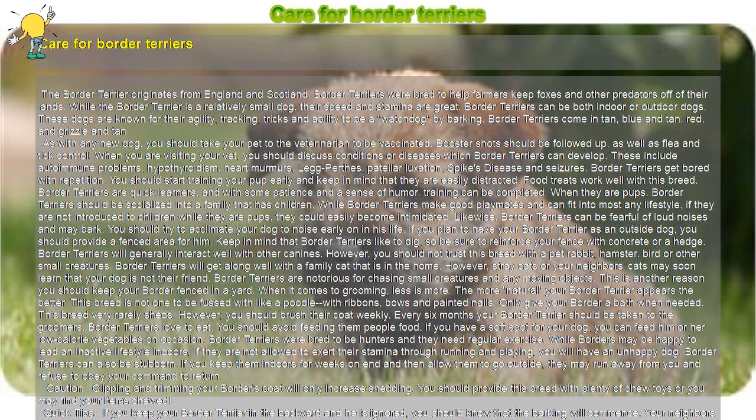Caution! Clipping and trimming your border's coat will only increase shedding. You should provide this breed with plenty of chew toys or you may find your items chewed. Quick tips: if you keep your Border Terrier in the backyard and he is ignored, you should know that the barking will commence. Your neighbors may become annoyed and start barking at you.